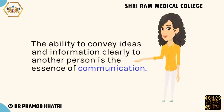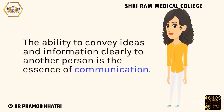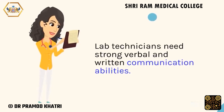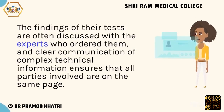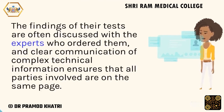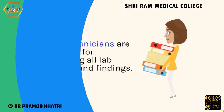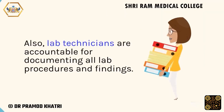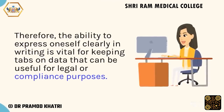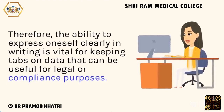The ability to convey ideas and information clearly to another person is the essence of communication. Lab technicians need strong verbal and written communication abilities. The findings of their tests are often discussed with the experts who ordered them, and clear communication of complex technical information ensures that all parties involved are on the same page. Lab technicians are also accountable for documenting all lab procedures and findings. Therefore, the ability to express oneself clearly in writing is vital for keeping tabs on data that can be useful for legal or compliance purposes.